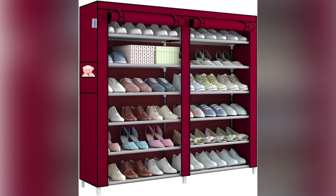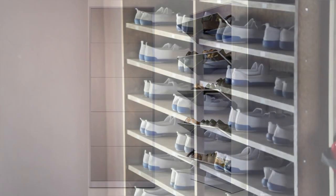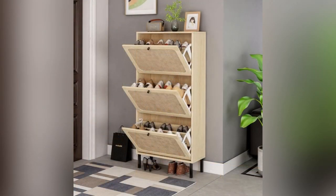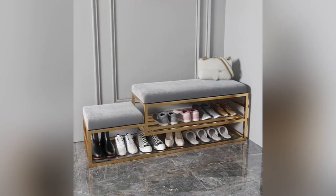Other innovative designs include shoe cabinets that can double as seating or storage benches, over-the-door racks that are ideal for apartments or small living spaces, and even hidden shoe rack storage solutions that blend seamlessly into existing furniture. Ultimately, the perfect shoe rack design for any home will depend on personal needs and preferences, while still providing a functional and stylish solution for organizing footwear.